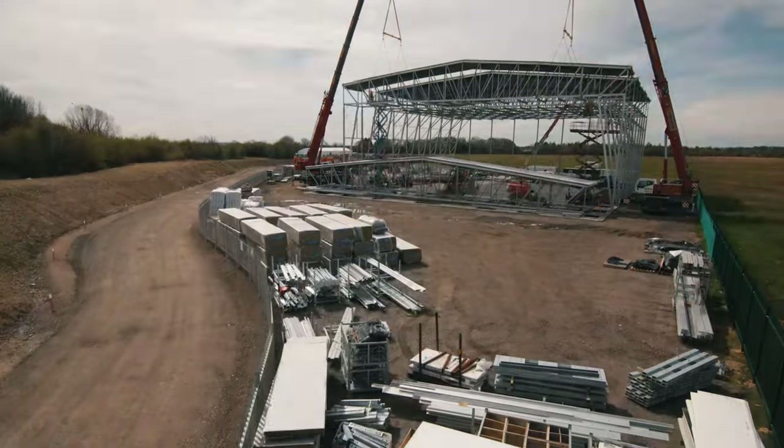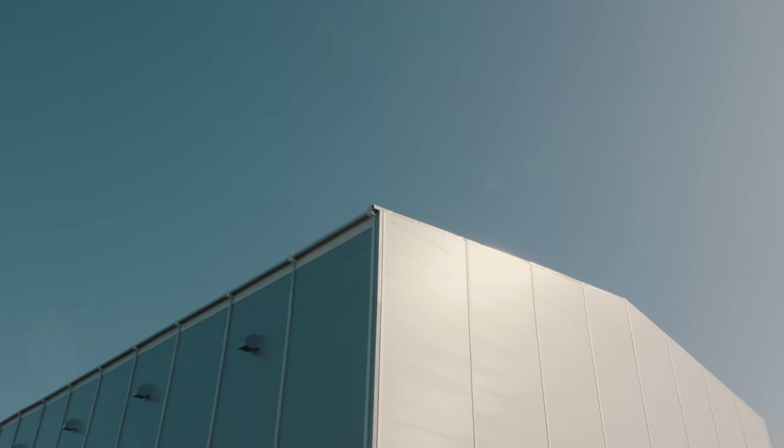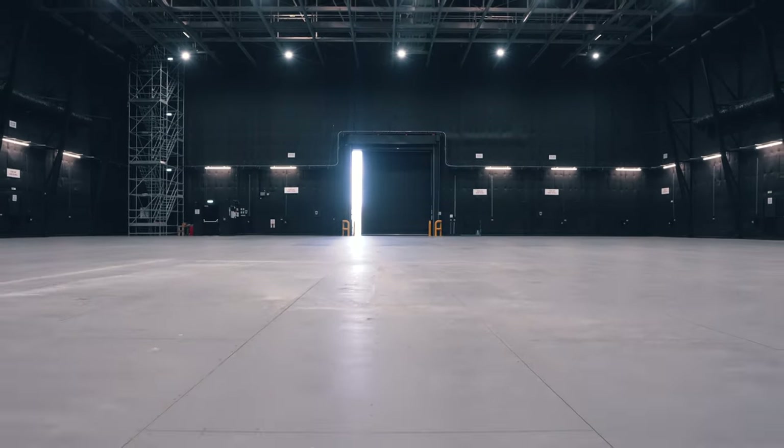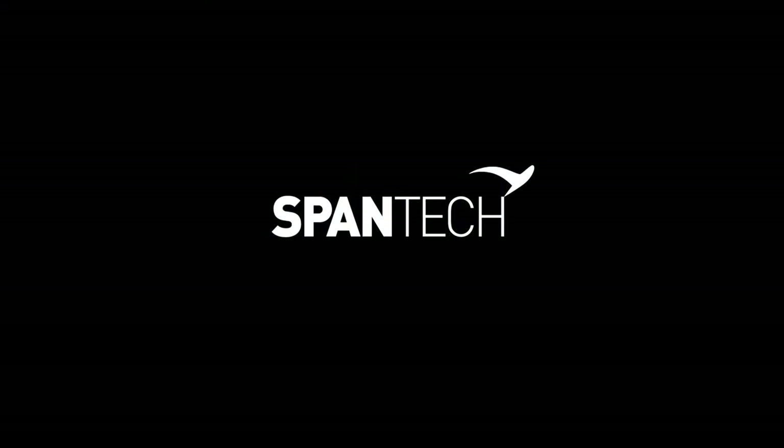Now picture how your business can grow if you can get the keys to such a facility within four to six months. When it comes to production, cut the hassle, not the ambition.